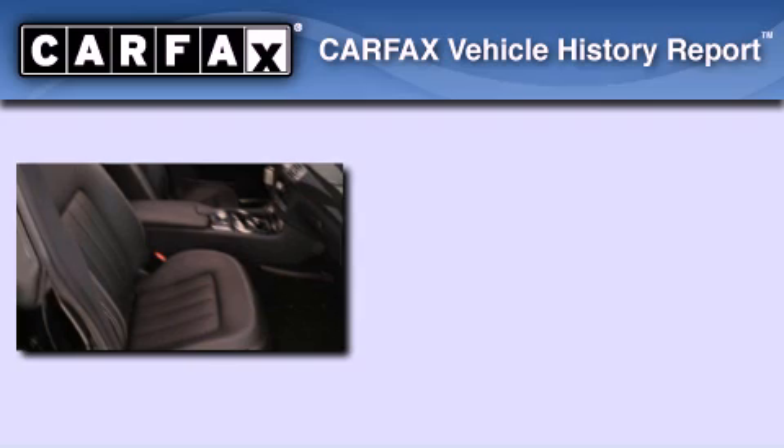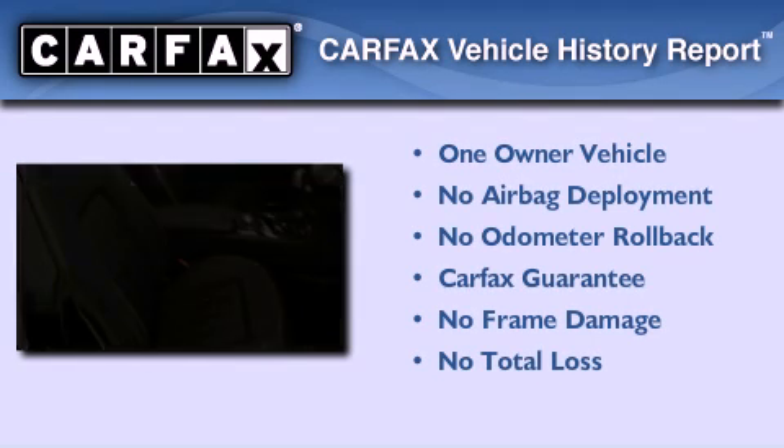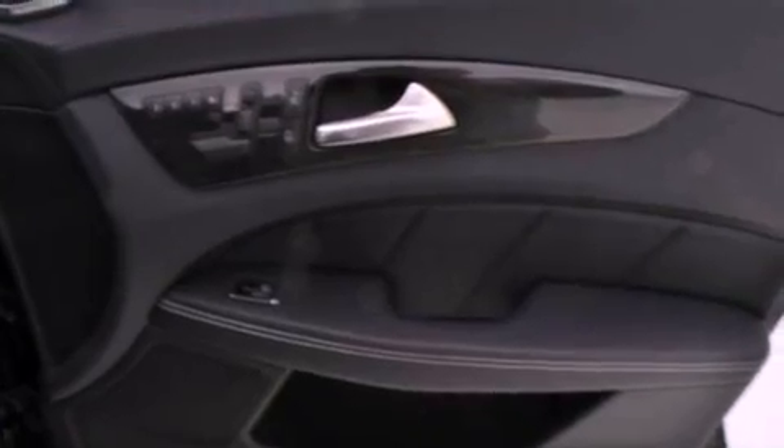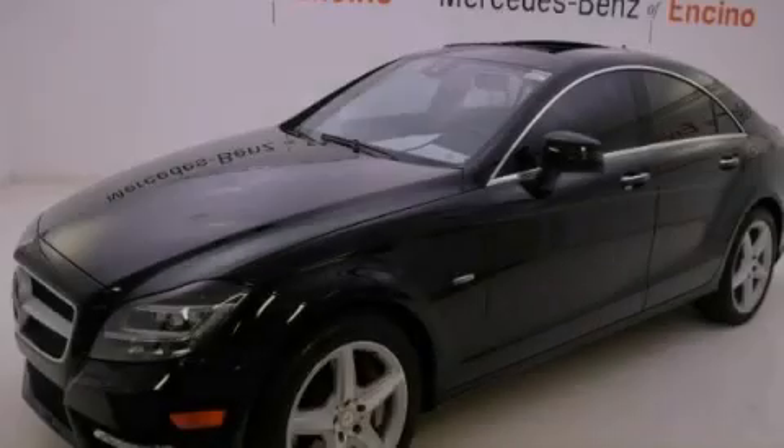This Mercedes has had only one owner, and it qualifies for the Carfax buyback guarantee. This automobile won't last long at this price. Call and arrange a test drive now.